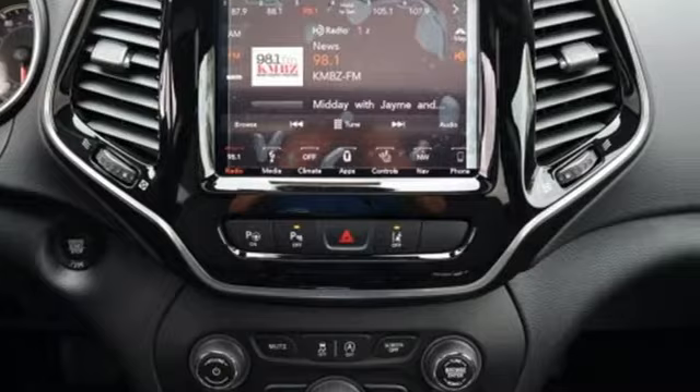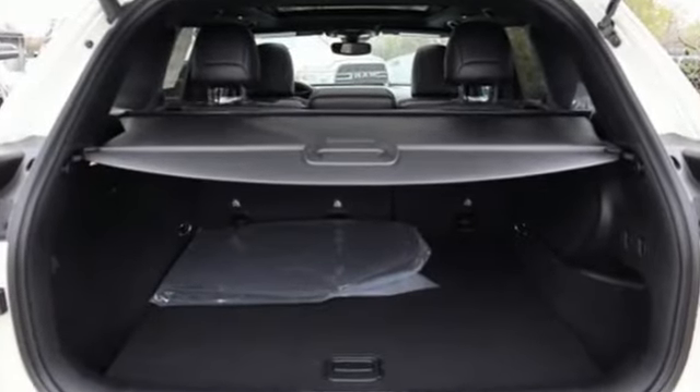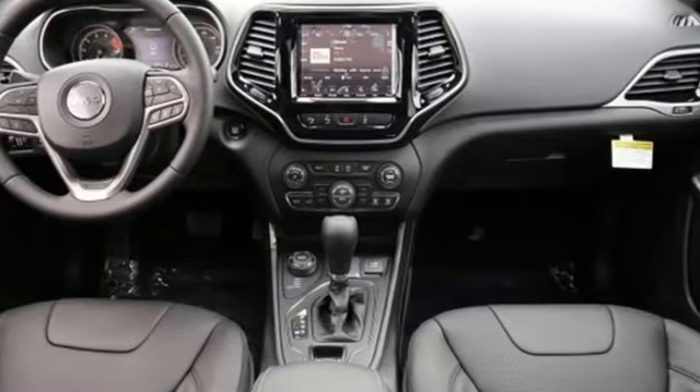Streaming audio, power heated mirrors, front heated and ventilated leather bucket seats, configurable instrument gauges, and smartphone wireless charging.